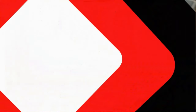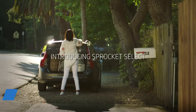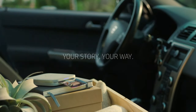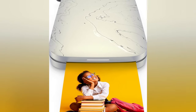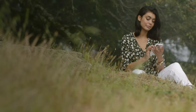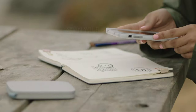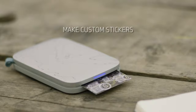Do you love taking photos with your smartphone, but wish you could print them instantly and share them with your friends and family? Then you'll love the Sprocket Select Portable Instant Photo Printer, the device that lets you print glossy, sticky-backed photos from your smartphone in seconds. The Sprocket Select uses Zinc printing technology, which means no ink cartridges, no toners, no hassle.